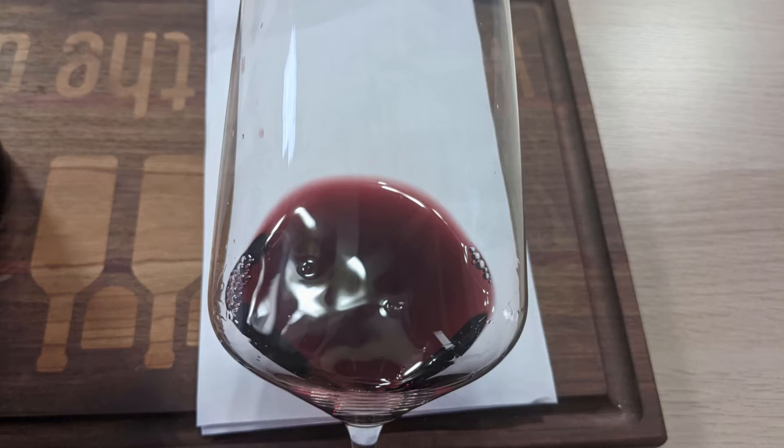Let's take a look at the color of this Carmenere. This is a medium ruby, no artifacts, no cloudiness. On the nose — whoa — holy raspberry and cherry. What is going on with this wine? I need to let this breathe, because holy Moses.